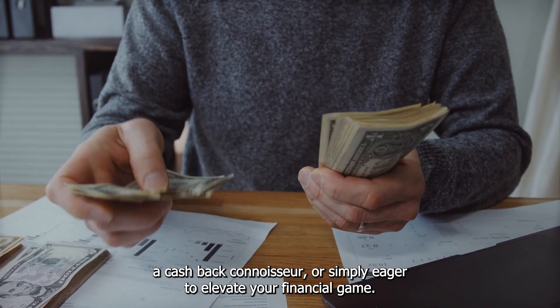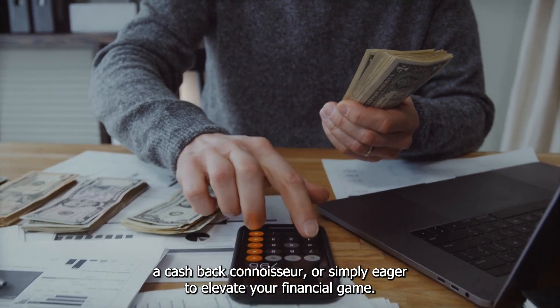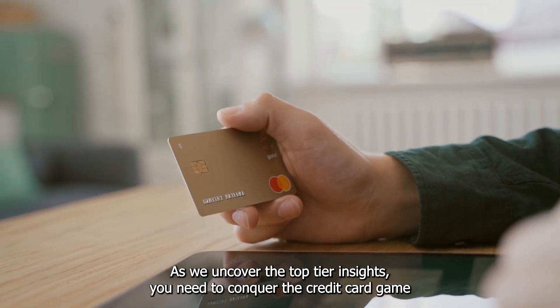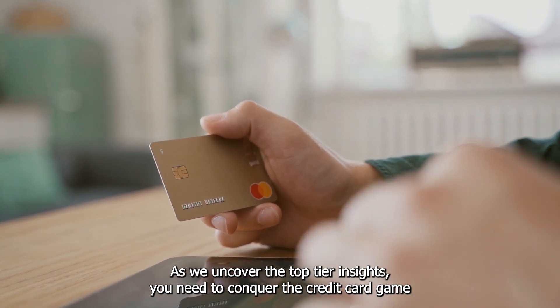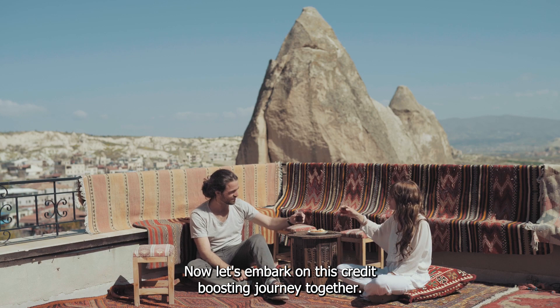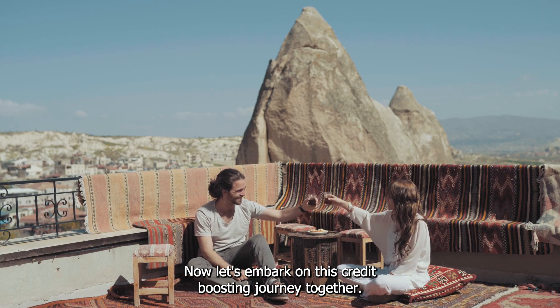Whether you're a points enthusiast, a cashback connoisseur, or simply eager to elevate your financial game, stick around as we uncover the top-tier insights you need to conquer the credit card game this year. Don't forget to hit that like button and subscribe to our channel for more valuable financial insights. Now, let's embark on this credit-boosting journey together.